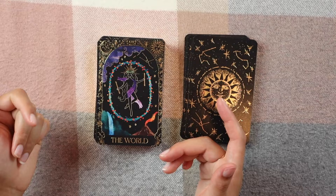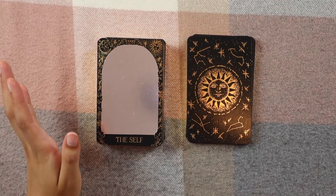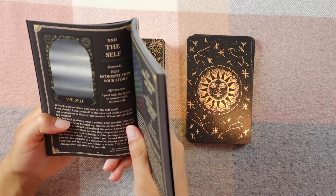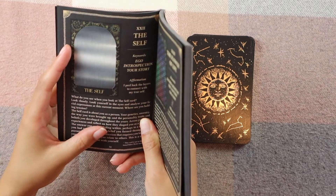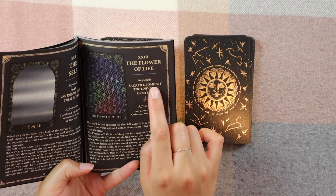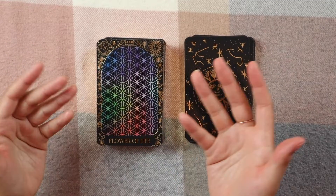Annie actually added two bonus cards, so instead of the standard 78 cards you get 80. The first bonus card is 'The Self' — keywords are ego, introspection, and your story. The affirmation is: 'I peel back the layers to connect with my true self.' The second bonus card is 'Flower of Life' — keywords are sacred geometry, the universe, and creation. The affirmation is: 'I am at one with the universe, we are all one.' I love when creators add bonus cards, it just changes things up a little.